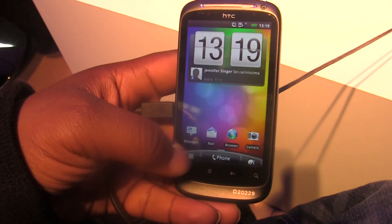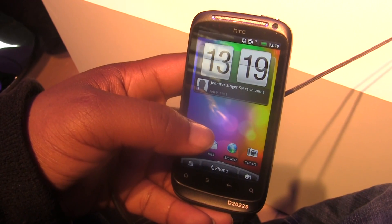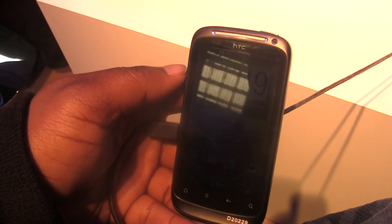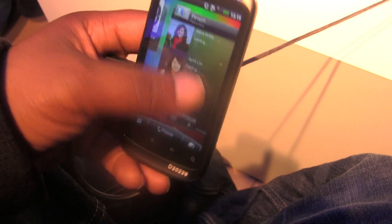The first change you would notice is that clock widget. It has a Facebook status underneath it from Jennifer Stinger. Not sure who that is, but it's a pretty neat addition. Not really that useful from what I see, just something a little bit added to it.